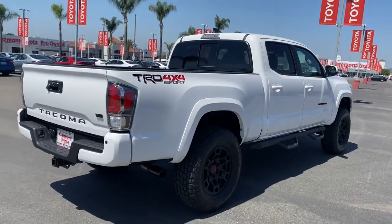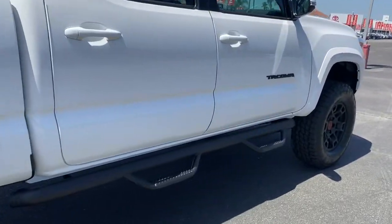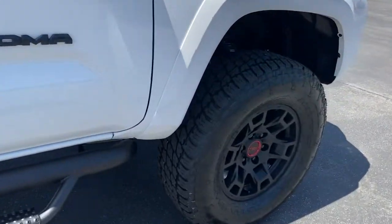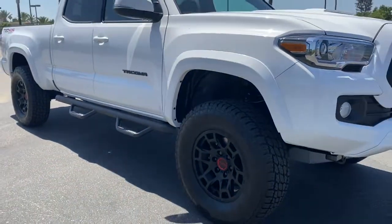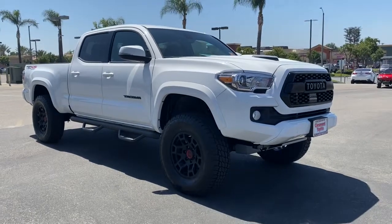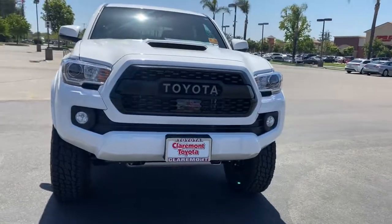These are just some of the great options this vehicle comes with: keyless entry, four-wheel drive, heated mirrors, adaptive cruise control, keyless start, satellite radio, fog lamps, backup camera, power driver seat, and steering wheel audio controls.